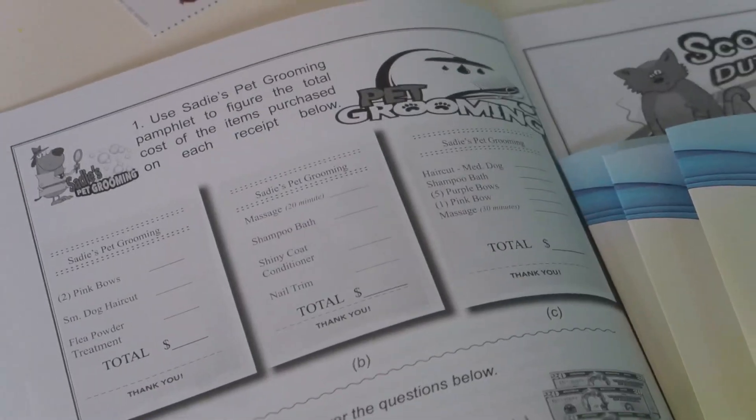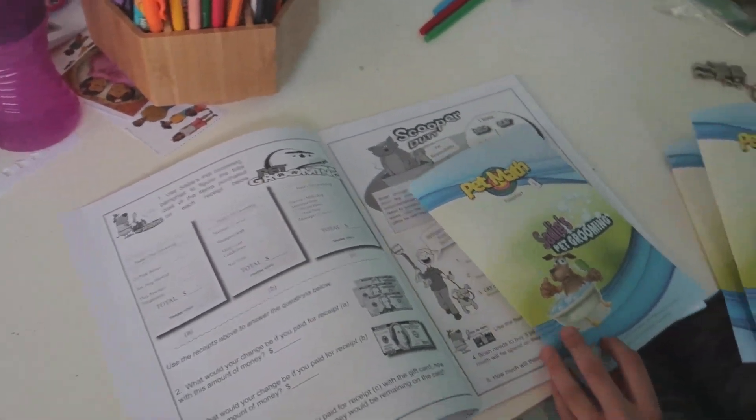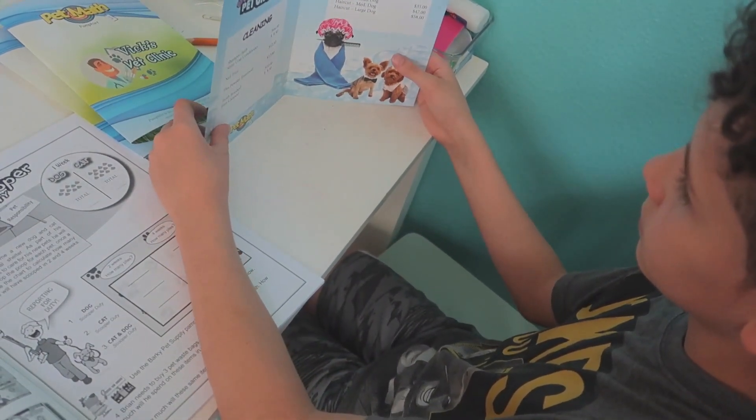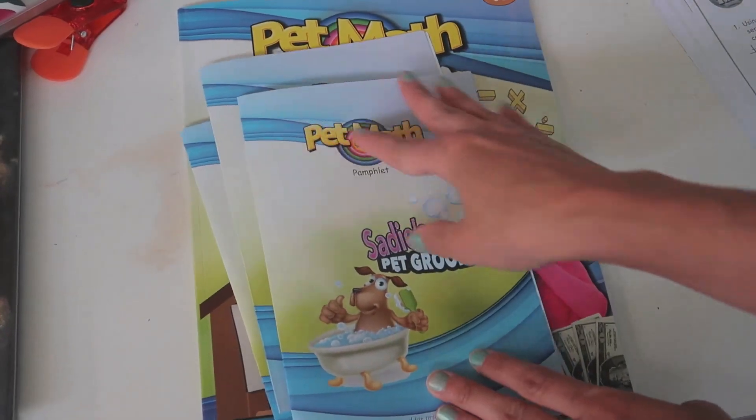Pet Math helps kids learn check writing, budgeting, price comparison, shopping online, and critical thinking. Each lesson offers kids a different day-to-day scenario in which math can be applied — figuring out everything from the cost of dog food to veterinarian bills.